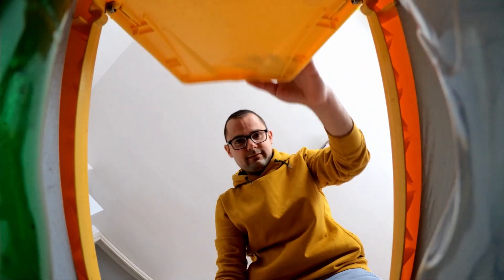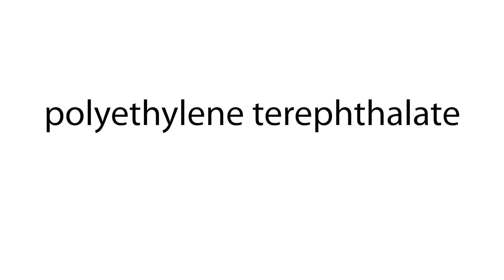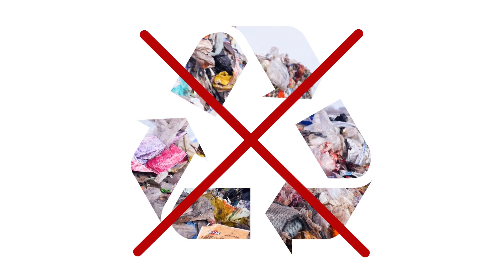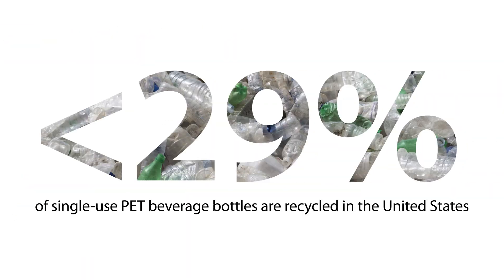Hey! Did you know that plastic water bottle you just threw in the recycling bin is made of a plastic called polyethylene terephthalate, or PET? Chances are, it will never actually get recycled. In fact, less than 29% of single-use PET beverage bottles are recycled in the United States.